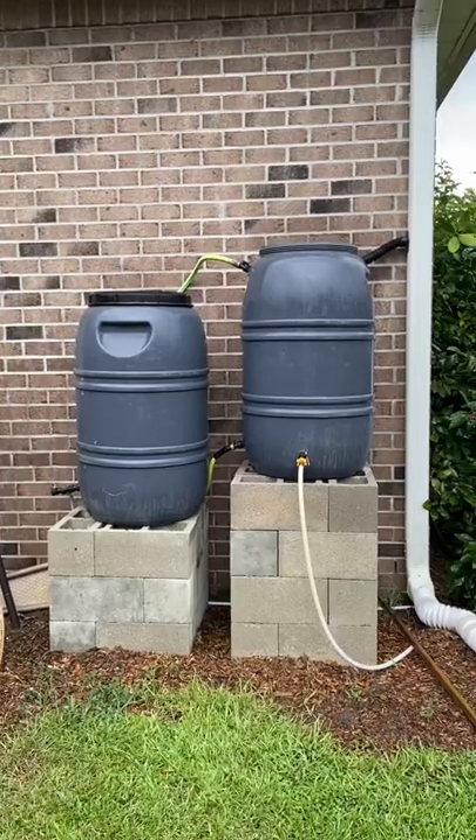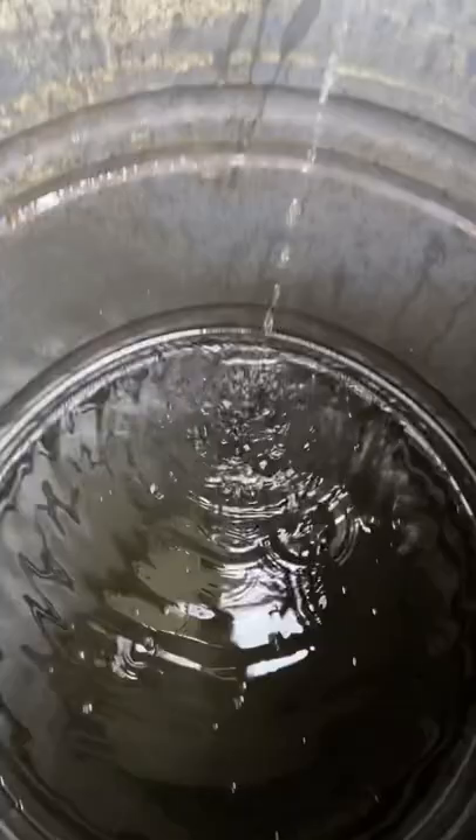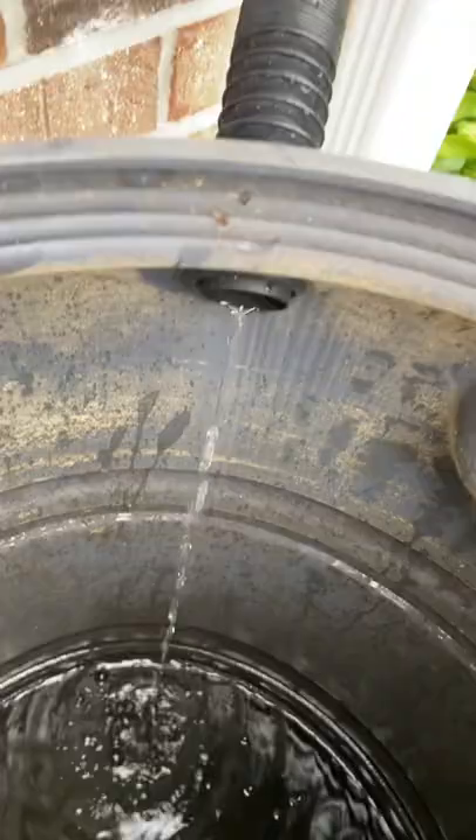August is usually the wettest month here on the southeastern coast of North Carolina, but it's August 12th and we're finally getting our first rain shower all month. Our rain barrel is finally starting to actually accumulate — it's been mostly empty. You can see how it is working: that spout that I installed in the drain is filling up exactly perfectly.